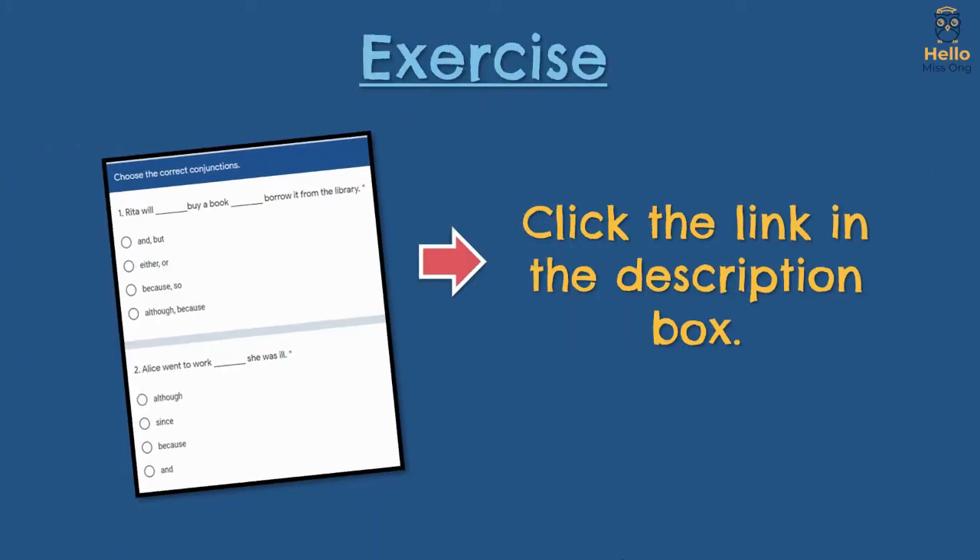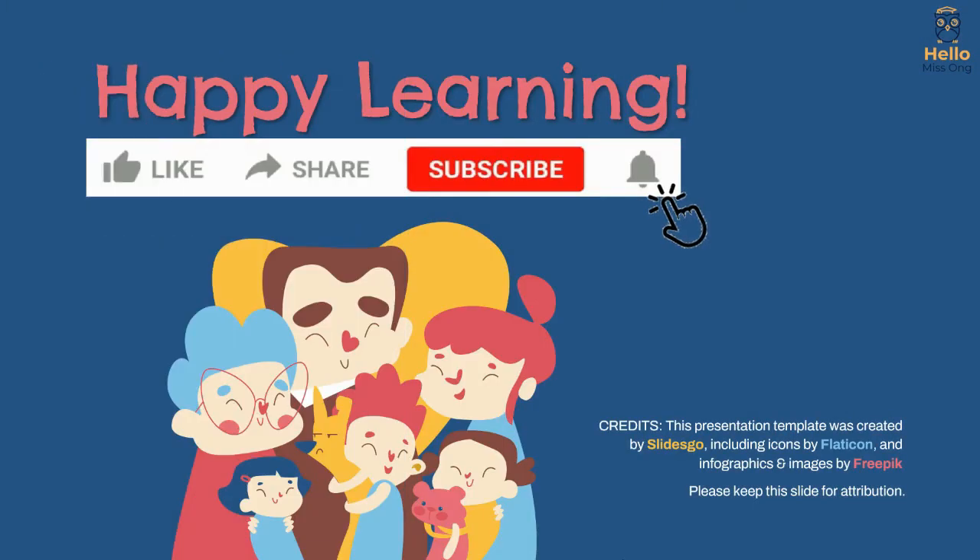That's the end of the lesson. To do the exercise, you may click the link in the description box. Don't forget to like and subscribe to see more lessons like this.